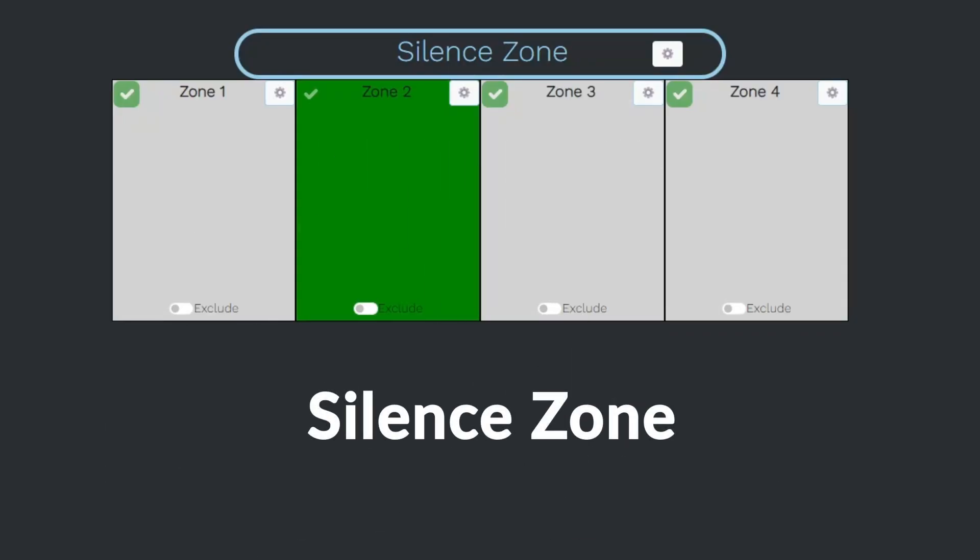That might lead you to ask: what happens when nobody's talking? Maybe you have a presentation, or maybe you just want to show the whole shot of the room. Well, along with the four zones, we have the silence zone.